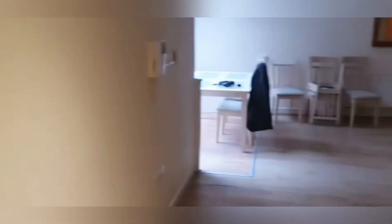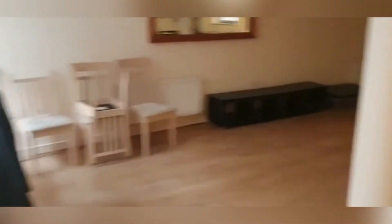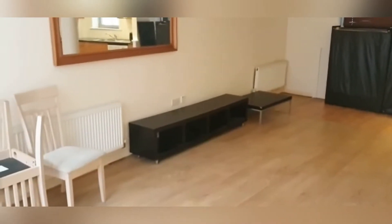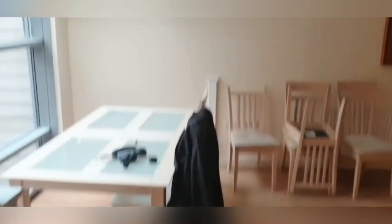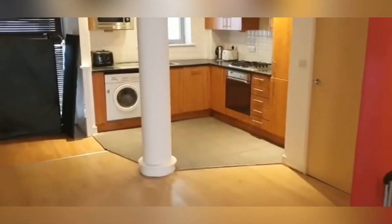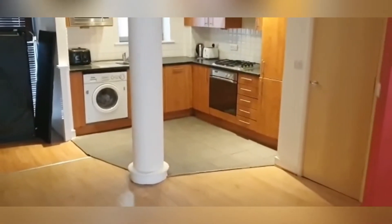We're now entering into the main living quarters of the property. This would be your main living space — a huge open plan area, perfect for a TV setup. You already have a dining table and dining area here, which is well lit by the huge windows on the left-hand side, and then we enter the kitchen area.